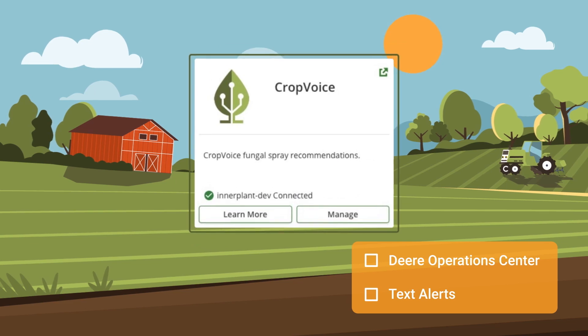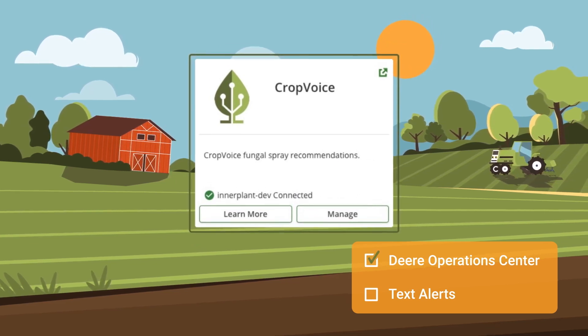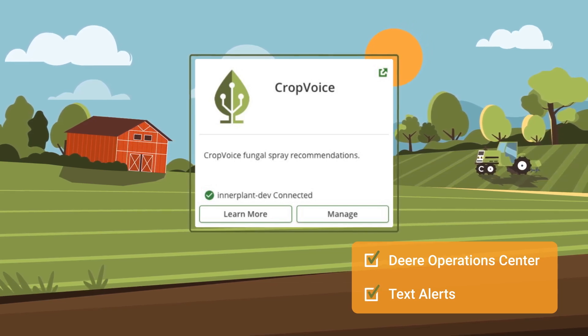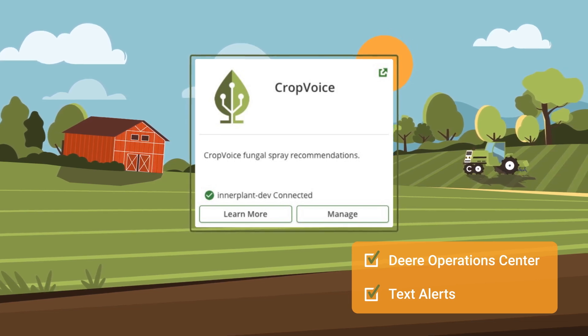Those who've added CropVoice to their John Deere Operations Center account also have the option of receiving alerts through that platform. However, we strongly recommend that OpCenter users continue to opt in to receive text alerts from the CropVoice system to maximize the benefits they receive from alerts and scouting reports.